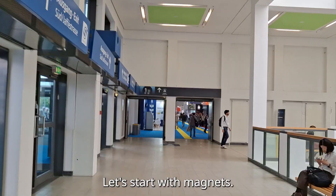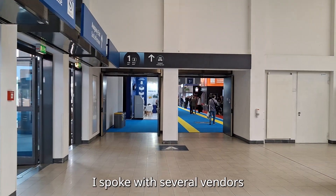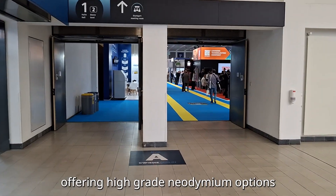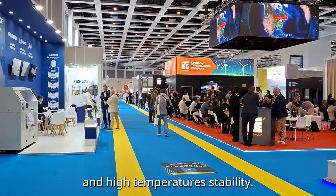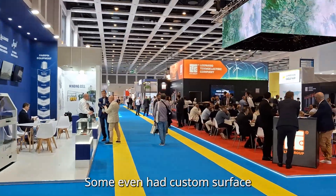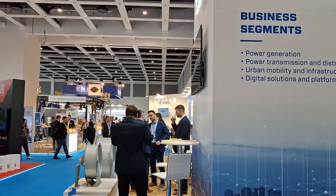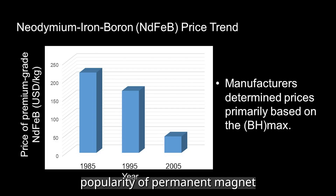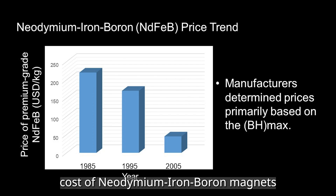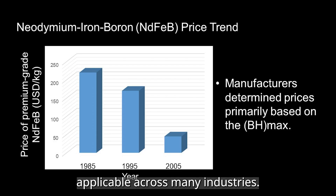Let's start with magnets — the heart of any permanent magnet machine. I spoke with several vendors offering high-grade neodymium options, with options for low cogging and high temperature stability. Some even had custom surface-treated magnets for corrosion resistance. One significant factor driving the increasing popularity of permanent magnet machines is the decreasing cost of neodymium iron-boron magnets, making them more affordable and widely applicable across many industries.